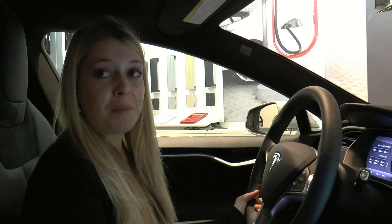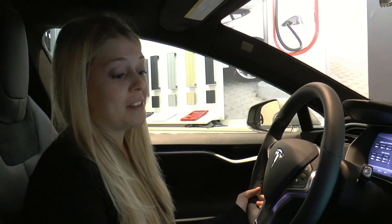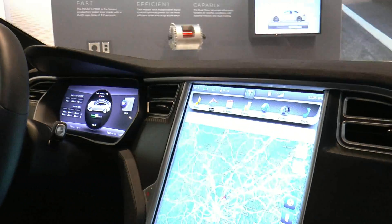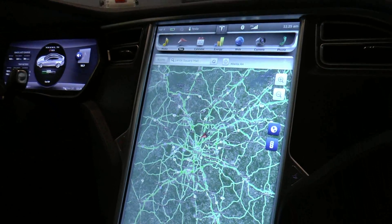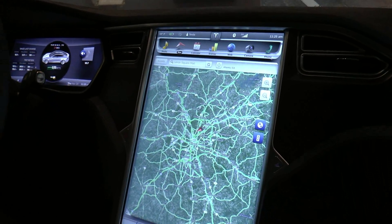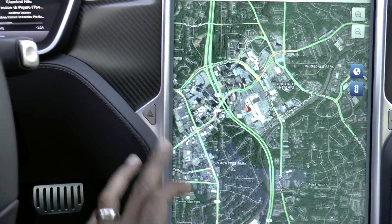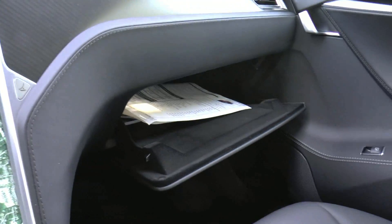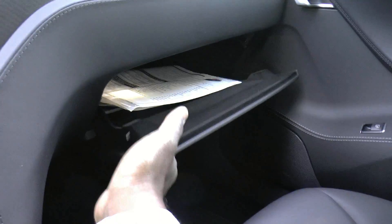So inside Model S, the first thing that people generally notice is this giant 17-inch touchscreen. It's the biggest touchscreen in any production vehicle. This is really the brains of the car. You might notice that there aren't many physical buttons in the car other than your hazard lights, your glove box, these little buttons right here. The touchscreen is really where all of your features and functionality are located.